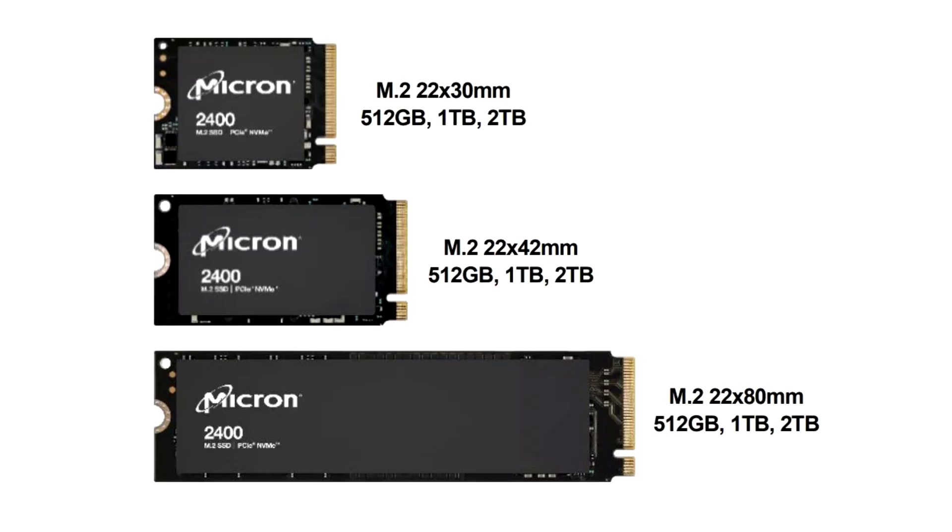In November 2020, Micron was the first company to launch shipments of 176-layer 3D NAND flash memory. The company discussed its future distribution in autonomous vehicles, automotive multimedia systems, mobile storage, consumer SSDs, and data centers.